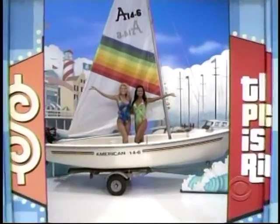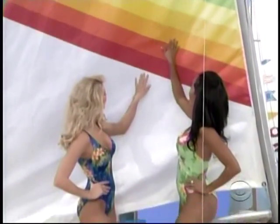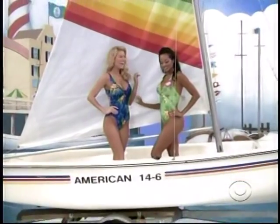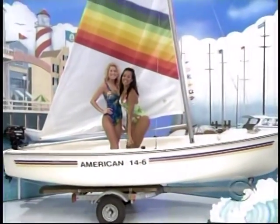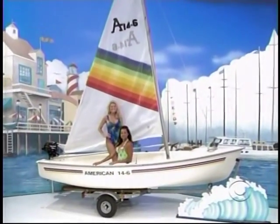Sporty sailboat! Includes boat cover, trailer, and a 2.5 horsepower outboard motor.